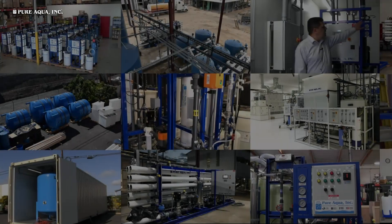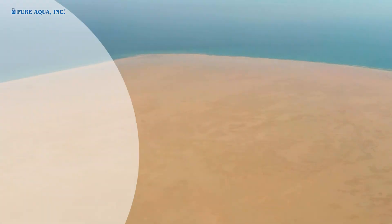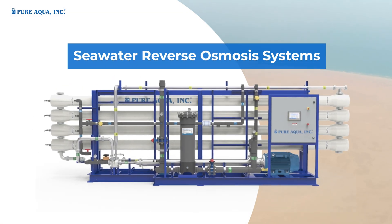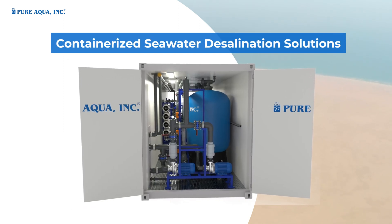Our water treatment technologies employed for desalination applications include Media Filtration Systems, Seawater Reverse Osmosis Systems, Ultraviolet Sterilization Systems, and Containerized Seawater Desalination Solutions.